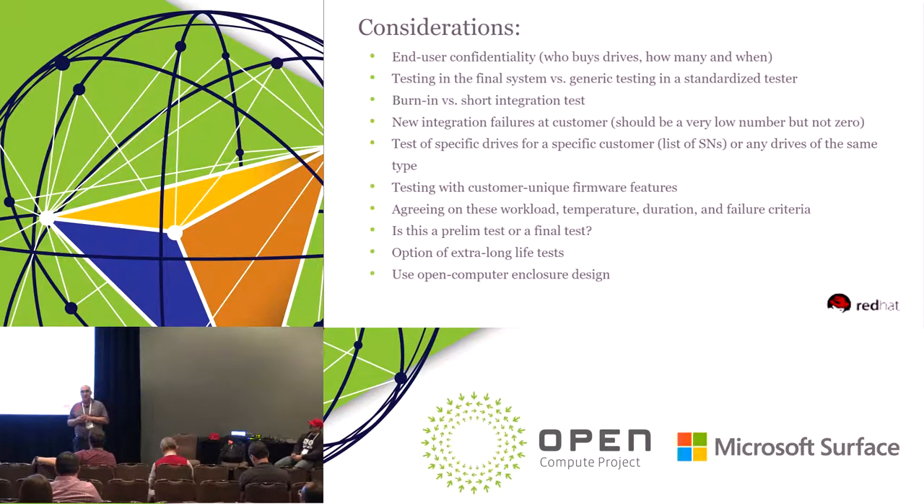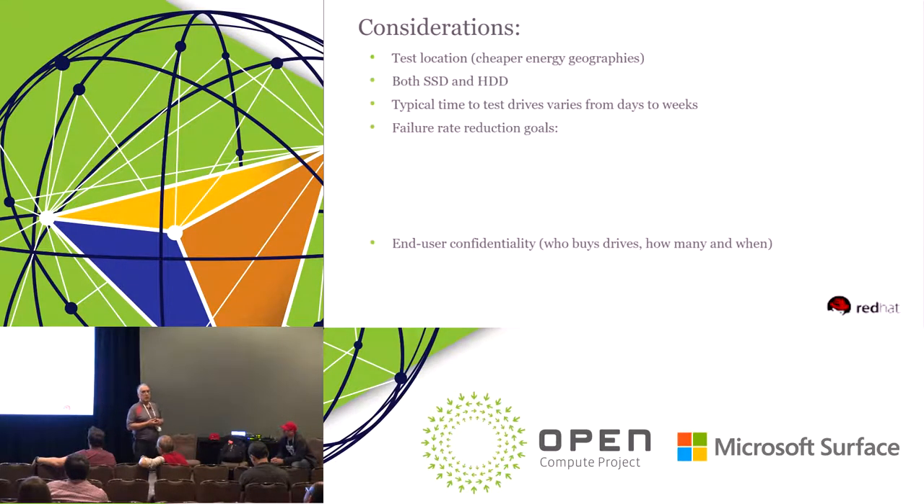But there are some considerations. How would end users be confident to share their best practices? The people who buy the drives and how many they buy — those are numbers that customers are not very happy to openly talk about. So that's a key question to approach.